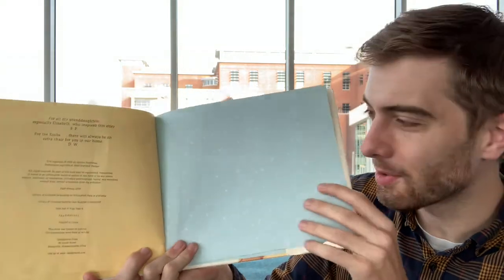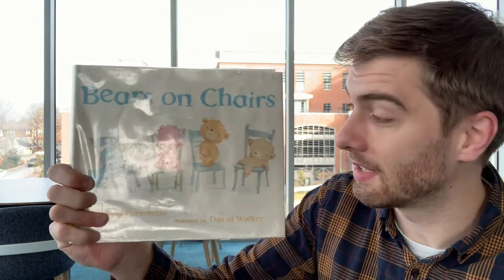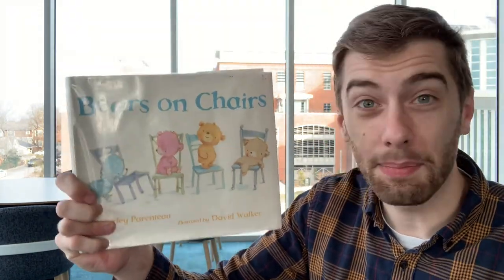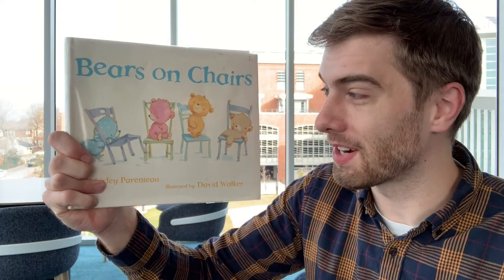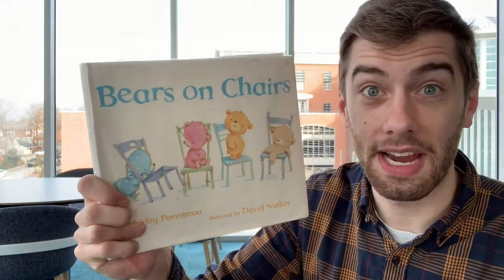And that's the end of this story. Those bears shared their chairs so that they could all sit down and enjoy them. That was really nice of those little bears to share with Big Brown Bear. Those chairs look comfortable too — I would want to sit on one of those chairs. Thanks for listening to this story, Bears on Chairs.